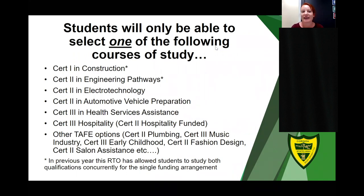Whether students are studying a VET in Schools funded course here at Corinda or with an external RTO, the funding rules are the same. In previous years the RTO used for Construction and Engineering has allowed students to study both qualifications concurrently under the single funding arrangement, and this will also occur in 2021–2022.